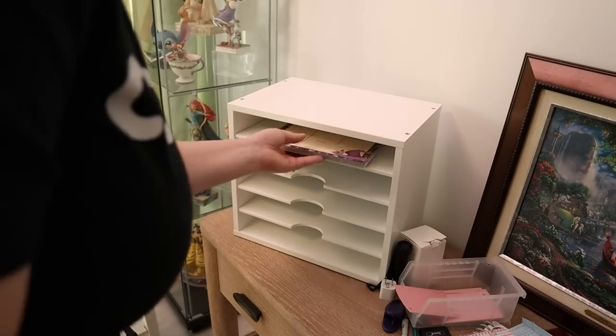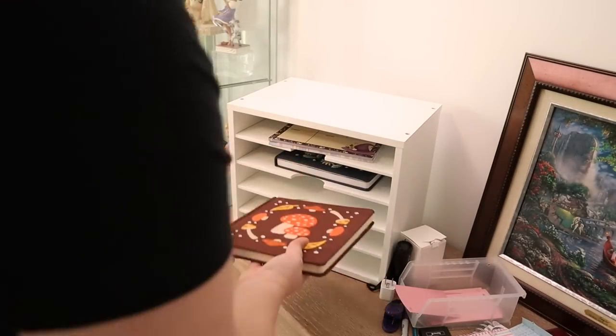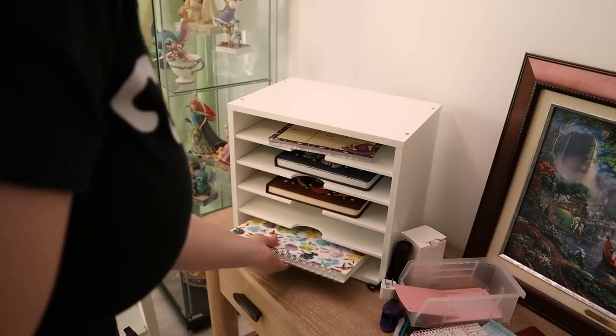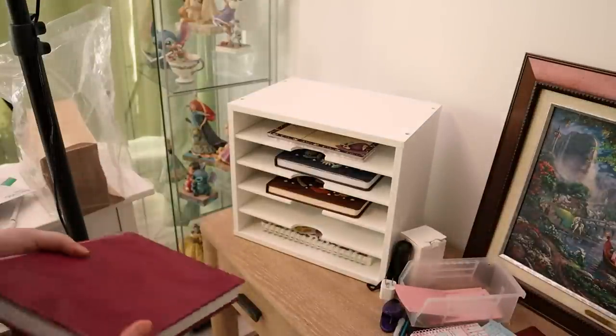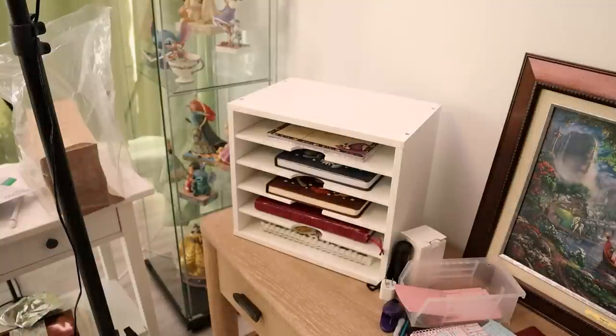Maybe we'll never lose your stuff again. We could put this — it's like a journal essentially. Maybe we'll keep that in there too, and maybe this one too. This is sort of journal-like but it's more like planning out product launches. At least it'll stay that way for now.